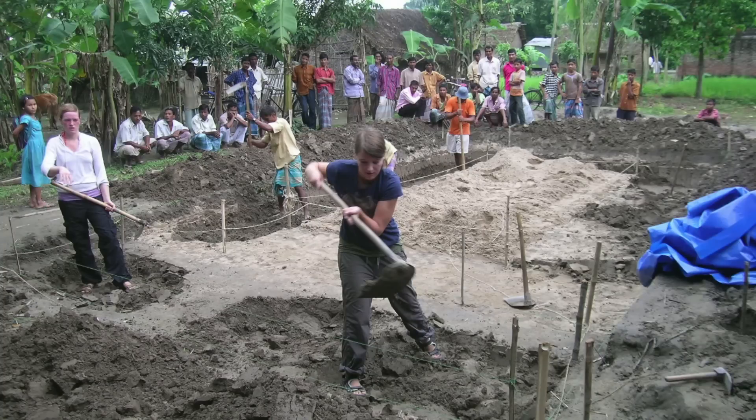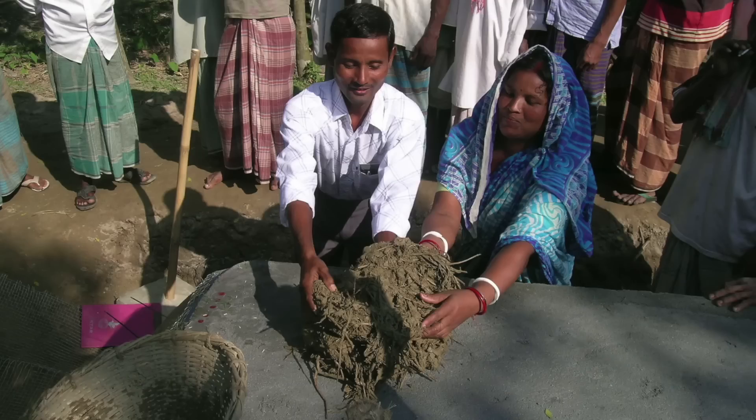We wanted to include students not just in the design work but also in the real construction, because I believe you need to know how much energy is in the wall to have a different relation to energy. Once you physically build the wall and feel the blisters and your muscles, you know how much energy it takes to actually build houses. You build differently and design differently when you really know the material. It's important to understand the material so you're not designing against its characteristics, but within them — which makes it economically more affordable and more robust towards the climate.